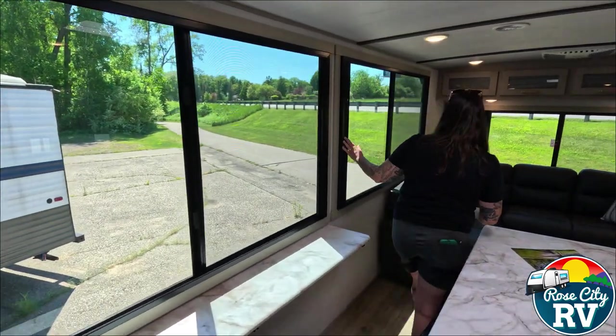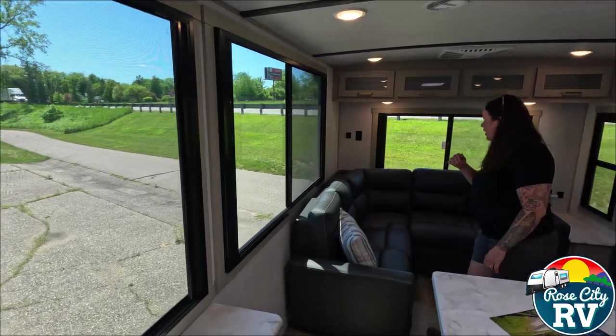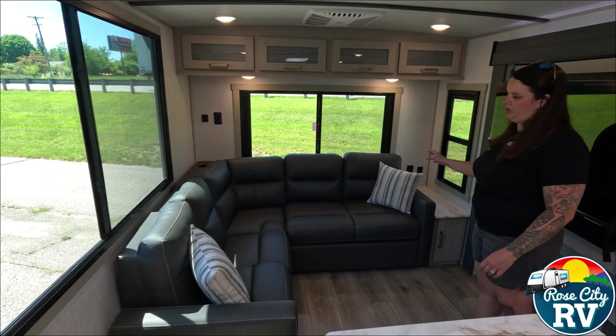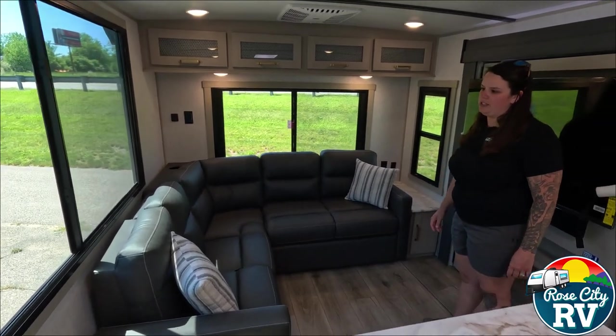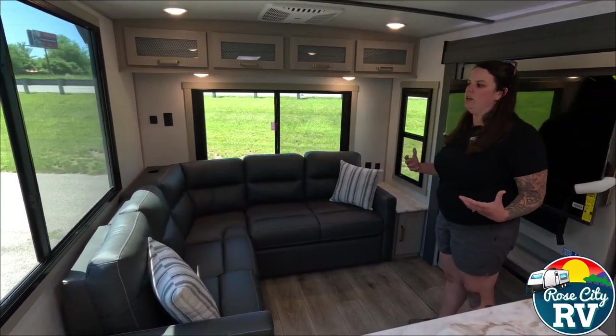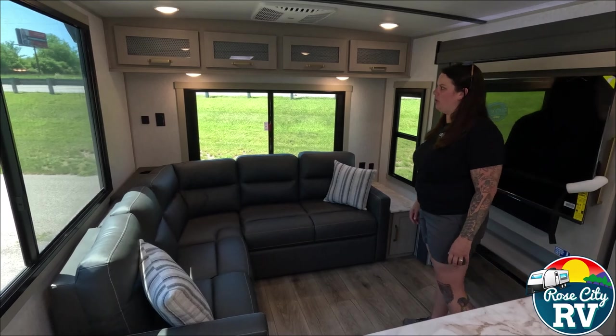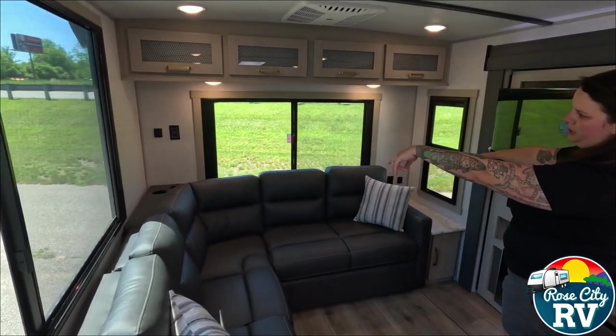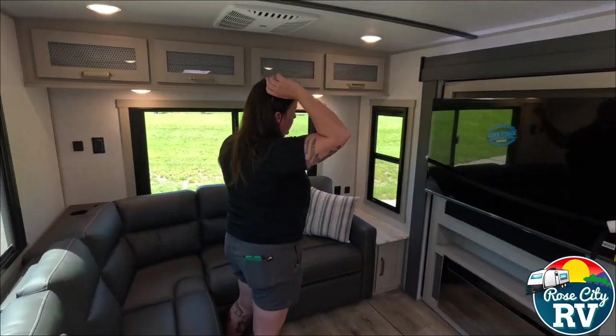These blackout shades are on all the windows throughout. We also have this sectional couch, which is a really cool feature in an RV — not something you traditionally see, and again feels very residential. There are a couple of outlets next to the sofa for charging different devices — both 12-volt and 110.